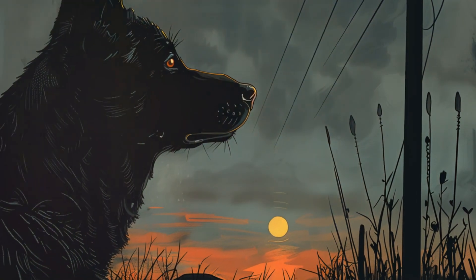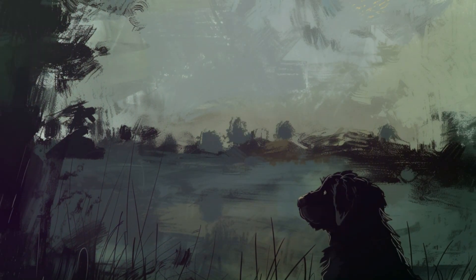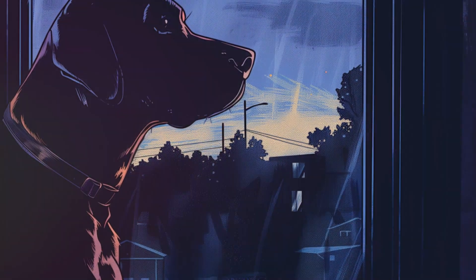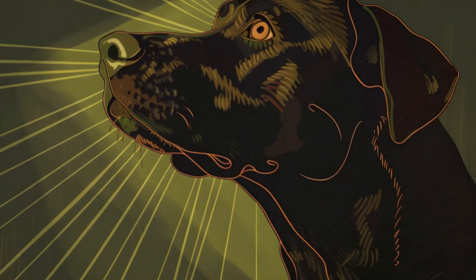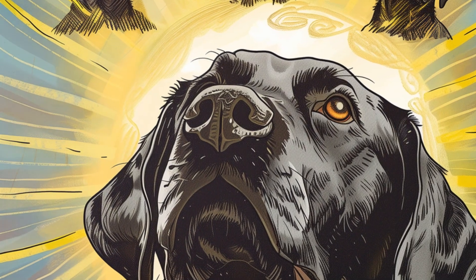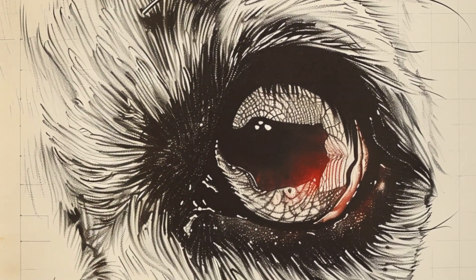Their eyes are designed to let in more light than ours, making them real-life nighthounds. They even have a special reflective layer behind their retina called the tapetum lucidum. This nifty feature acts like a built-in flashlight, bouncing light back through the retina for a second chance at detection. It's also what gives dogs that eerie glow in their eyes when light hits them at night — spooky and cool at the same time.